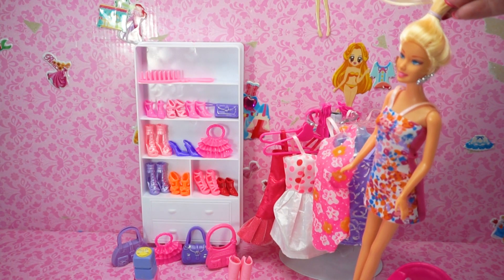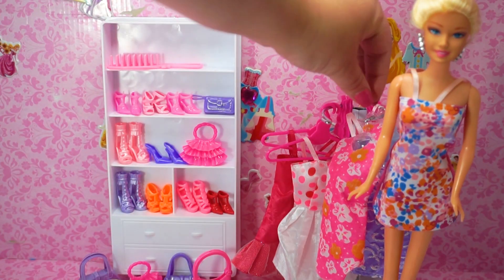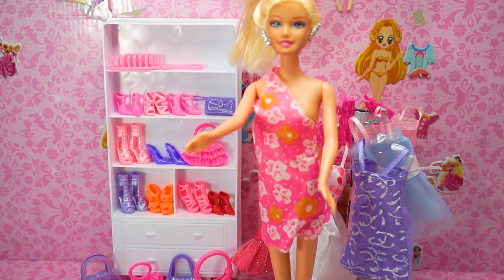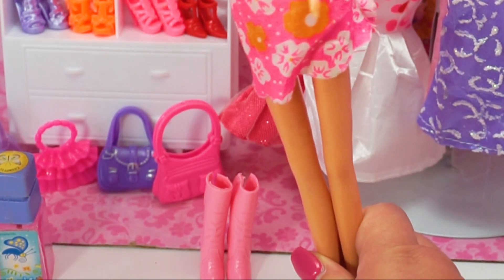Hello kids, let's try some beautiful Barbie princess doll dresses. I will try first this pink Barbie dress. Wow, it's very fashionable! Let's pick up some shoes — these pink boots, I will try with this dress.